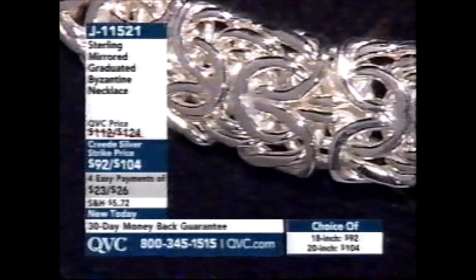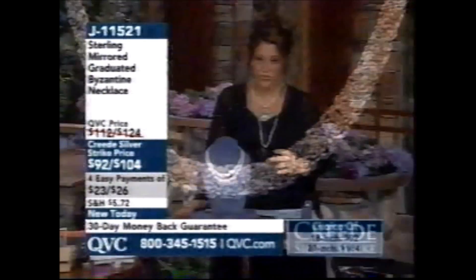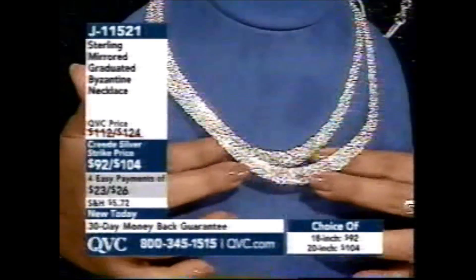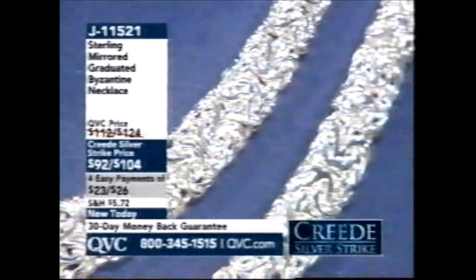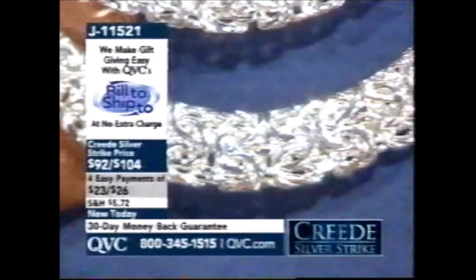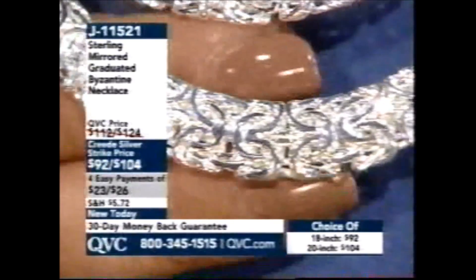Take a look at J11521 — it's a sterling mirror graduated Byzantine necklace. 18 inch for $92, 20 inch for $104. This is a heavy piece: the 18 inch is 20 grams, the 20 inch is 23 grams. What makes this piece so important? There are 30 overall soldered points on this, which translates to true durability. What makes this piece so amazing is the fact that it's mirrored — we have never done a mirrored look on a Byzantine. It's very hard to do; it doesn't come easy. Our buyers were very picky about it. Look at the thickness and the mirroring — there's a lot of dimension to it. These wires are all hand turned and hand manipulated, put together in this intricate detail.